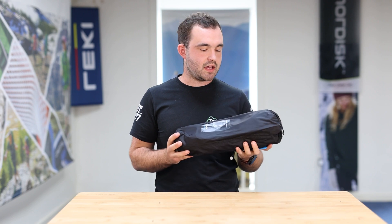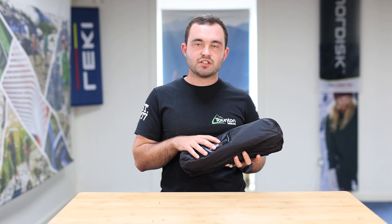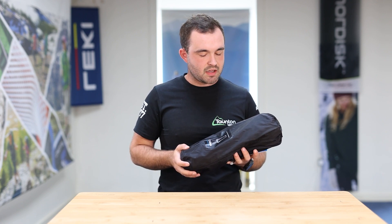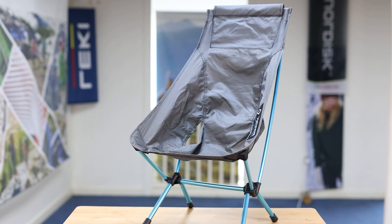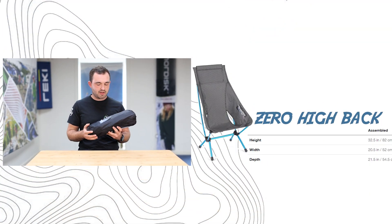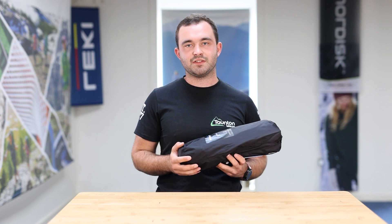Next we have the Chair Zero High Back. This has exactly the same DNA as the Chair Zero — designed to be lightweight, comfortable and perfect for backpackers or cycle tourers. It's a little bit heavier than the Chair Zero due to the high back system, coming in at around 610 grams, which is still an amazing weight. The high back raises the support slightly further, giving you more relaxation space so you can lean back more and avoid feeling the frame against your back or spine. It very much follows the Chair Zero's DNA but offers a bit more comfort for a little extra weight.